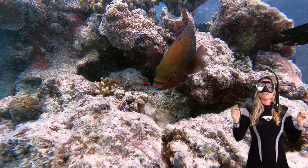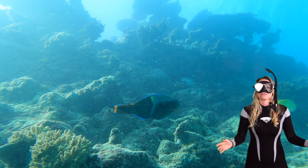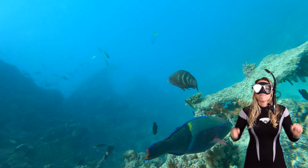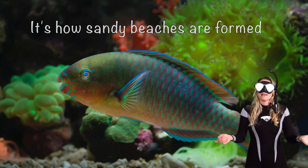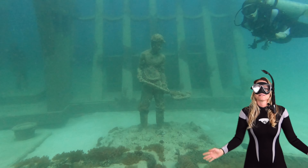Not only do parrotfish create living artwork on the reef, but they're also skilled sand sculptors. They feed on coral and then, after they digest it and all the algae, they poop out tiny sand. That's how sandy beaches are formed. Bet you'll think about that next time you're at the beach! They're like Mother Nature's landscapers.